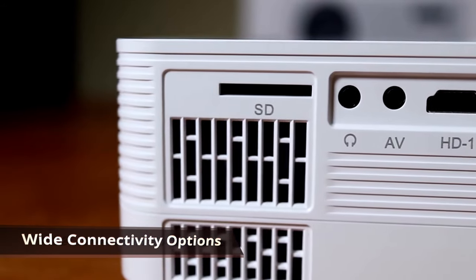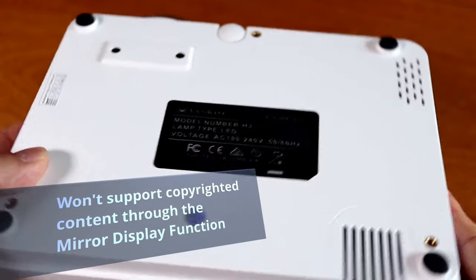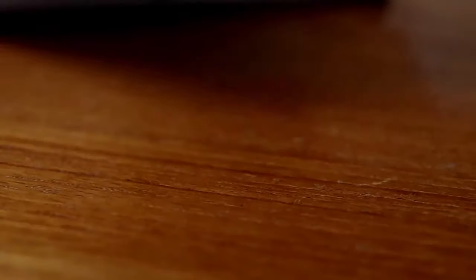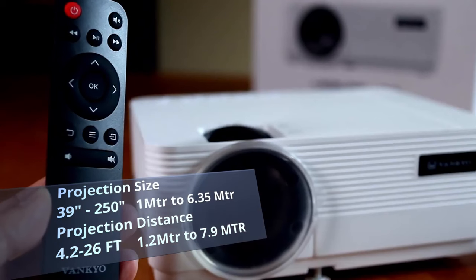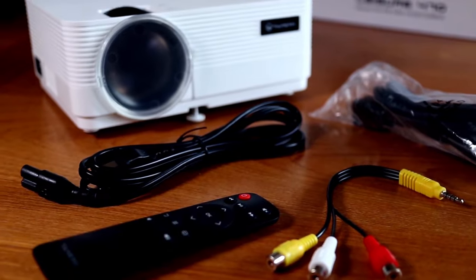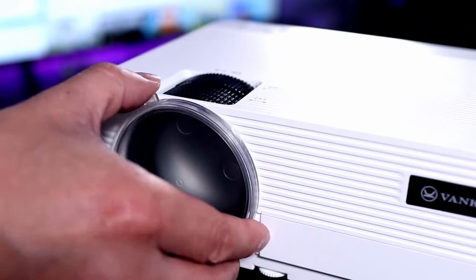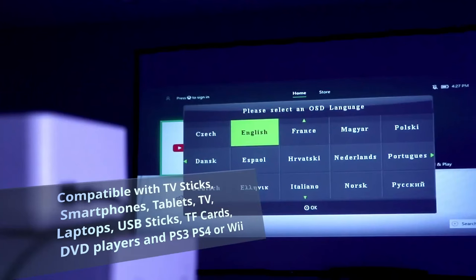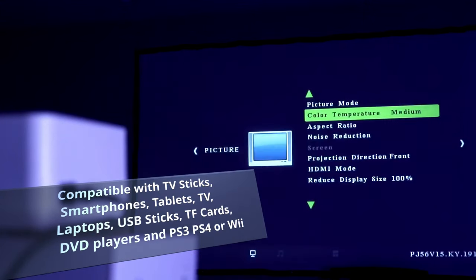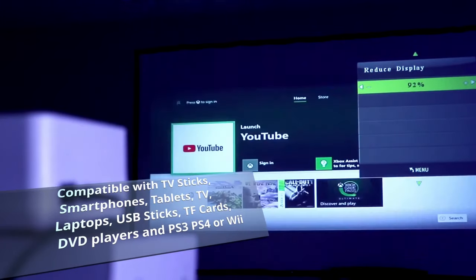The only thing with this projector is the mirror display function will not support protected videos because of copyright, so Netflix, Amazon Prime Video, and Hulu will not work through the mirror display function. This projector gives you a screen size between 39 inches and 250 inches with a projection distance between 4.2 and 26 feet. It features a built-in 3-watt speaker, and is compatible with TV sticks, smartphones, tablets, laptops, USB sticks, TF cards up to 32GB, DVD players, and can connect to PS3, PS4, Xbox One, or Wii for gaming. It also comes with a free carrying bag.